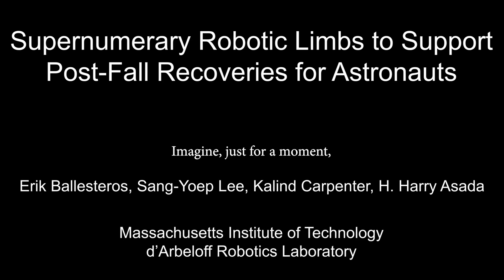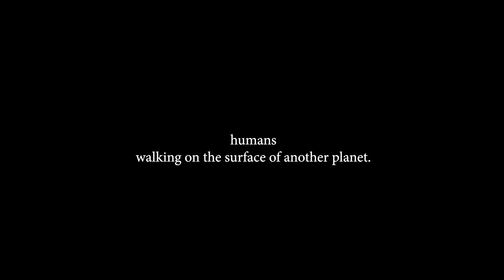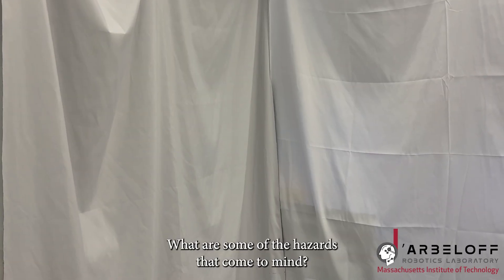Imagine, just for a moment, humans walking on the surface of another planet. What are some of the hazards that come to mind?